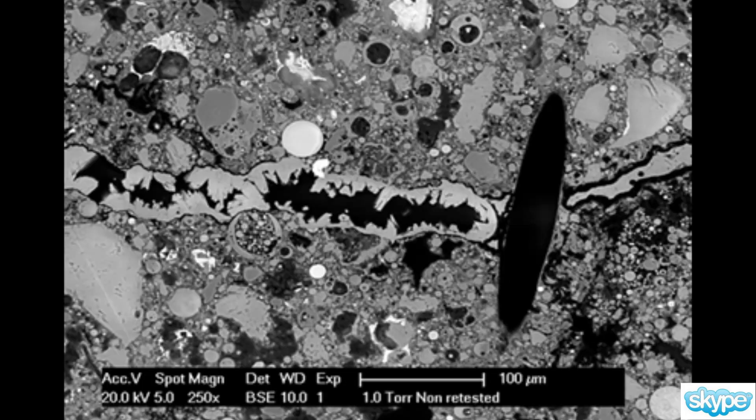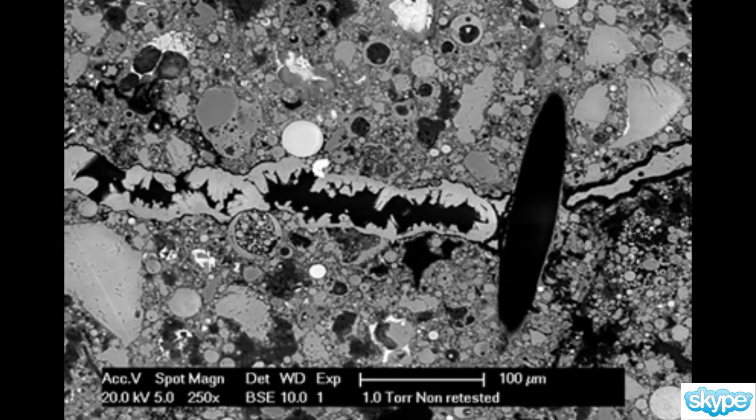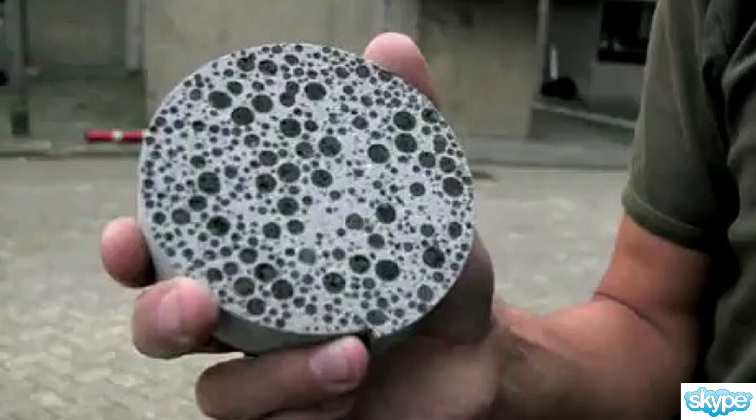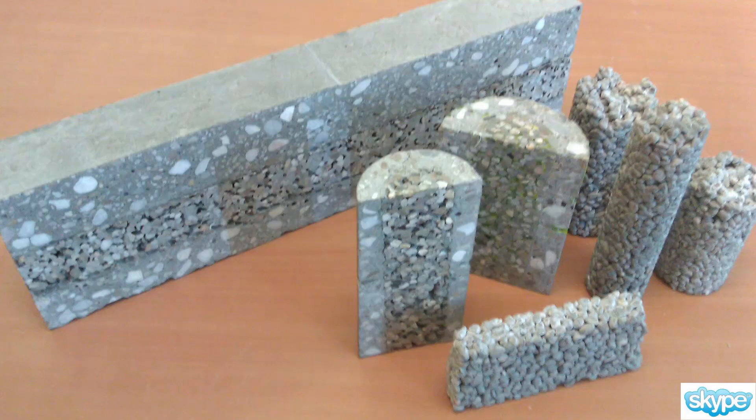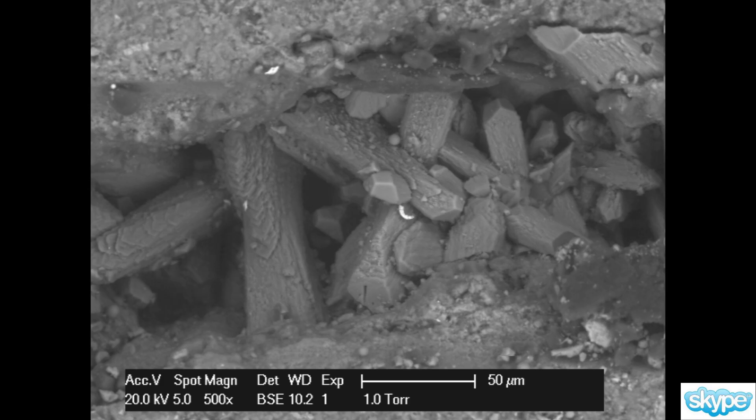So then the concrete structure is repaired — is self-healed — because it goes all by itself. You don't have to do anything if you put the bacteria in, and also some food for the bacteria, because they have to eat something, so some organic material has to be put in. Then it just starts by itself: if you get a crack, water penetrates, those bacteria wake up and do their job. In that way, you have a structure that really heals itself.